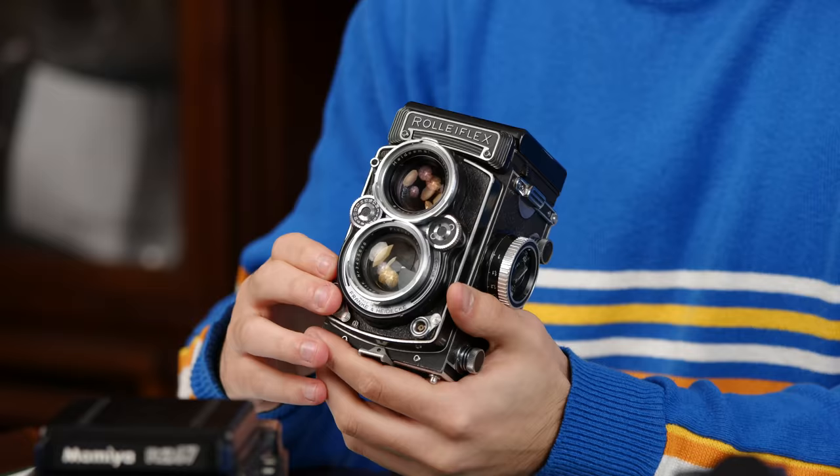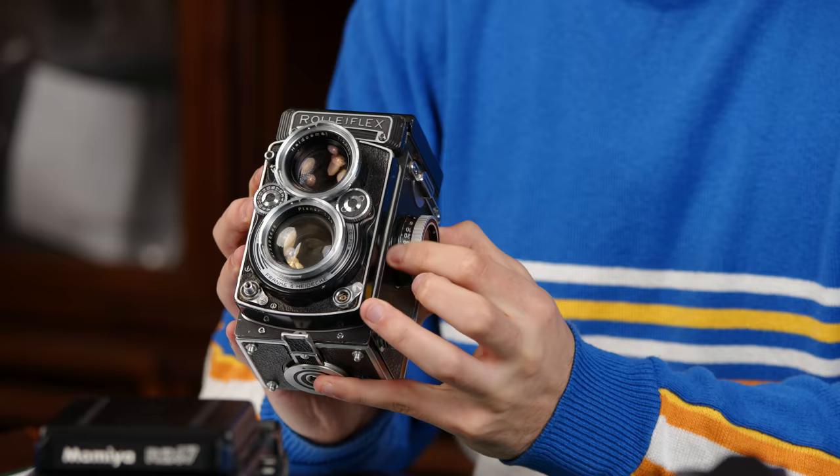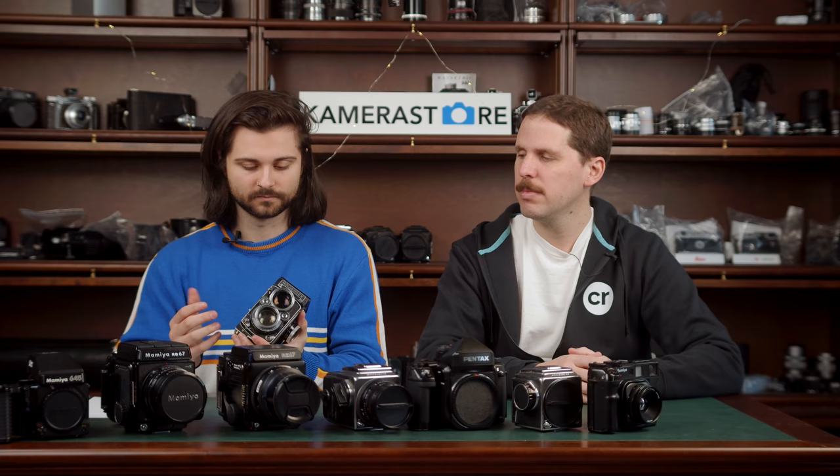Some people prefer the rendering of the Zeiss, some the sharpness of the Schneider — it's a pick-and-choose. If you find a 2.8 Rolleiflex, get it already overhauled or have it overhauled because they are aged — focusing screens can be very dim and the lubricants are old since some models are over 60 years old. It's a really compact, very classic-looking camera. The TLR silhouette of the Rolleiflex is iconic — almost every other TLR that came out was called a Rolleiflex copy.